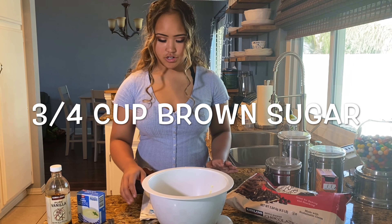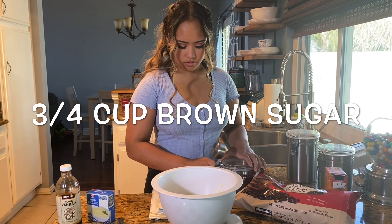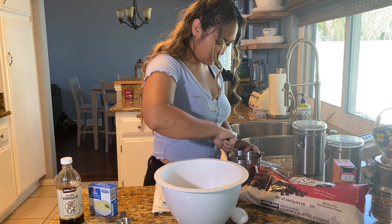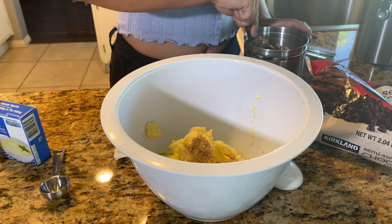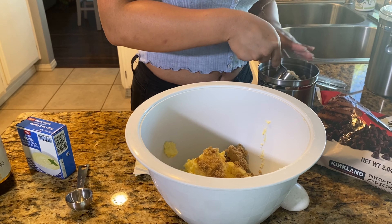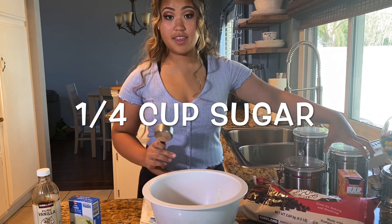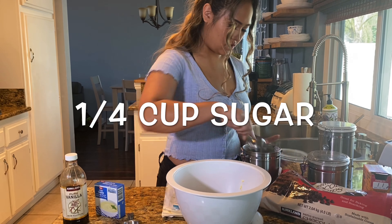Now you add the sugars. For the brown sugar, we do three quarter cups of brown sugar. And then we add one quarter cup of regular sugar.